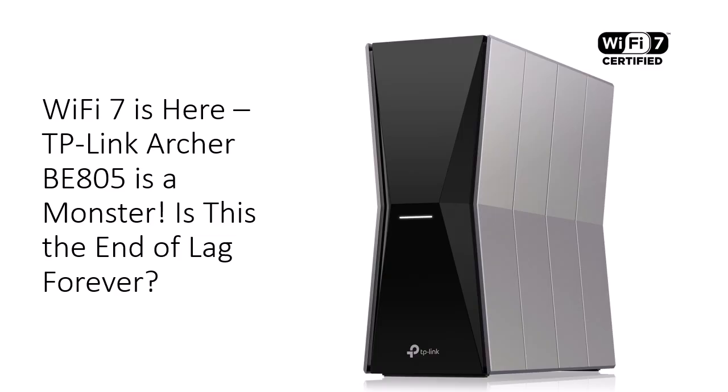Let's be real, your Wi-Fi is probably the weakest link in your setup. Ever been on a video call that suddenly turns into a pixelated mess from 2003? Or maybe your epic 4K binge-watch turns into a buffering nightmare. And don't even get us started on lag spikes mid-gaming. You've upgraded everything — your PC, your phone, your entire smart home — but your router? Still stuck in 2018. Meanwhile, you're juggling 30 devices, streaming on 5, and screaming into the void every time your Zoom freezes. It's like your router's saying, I quit — and honestly, who could blame it?